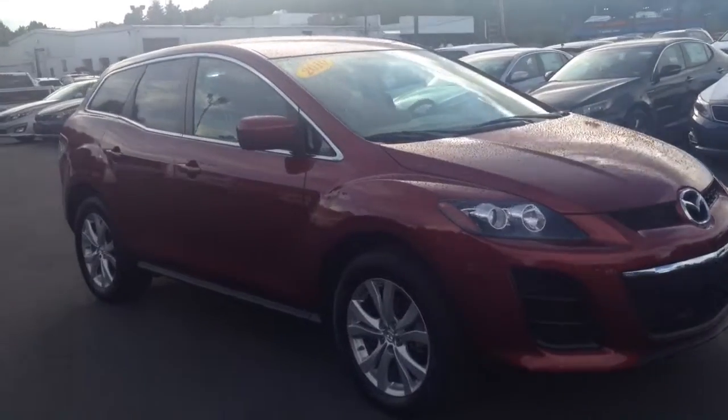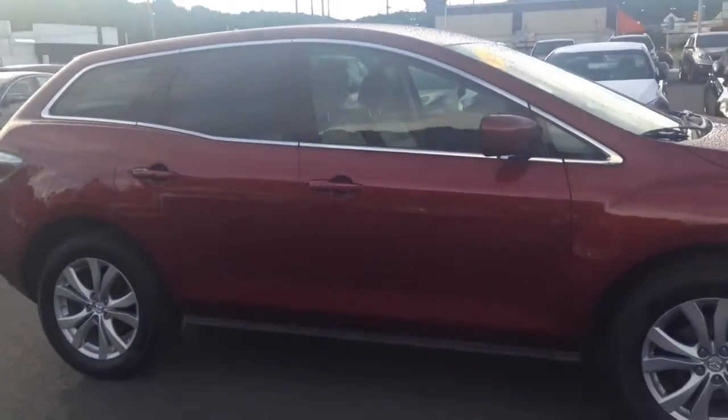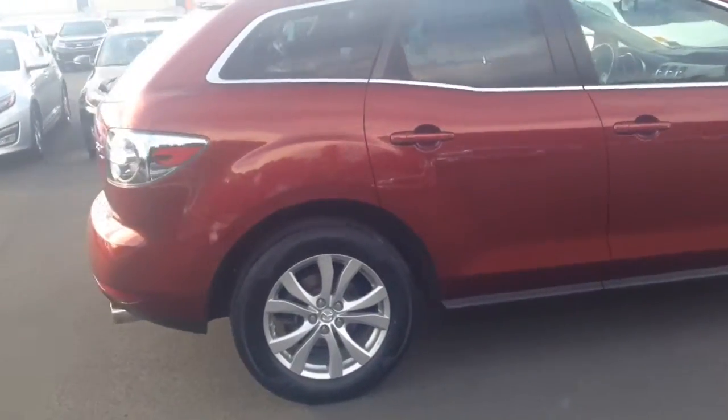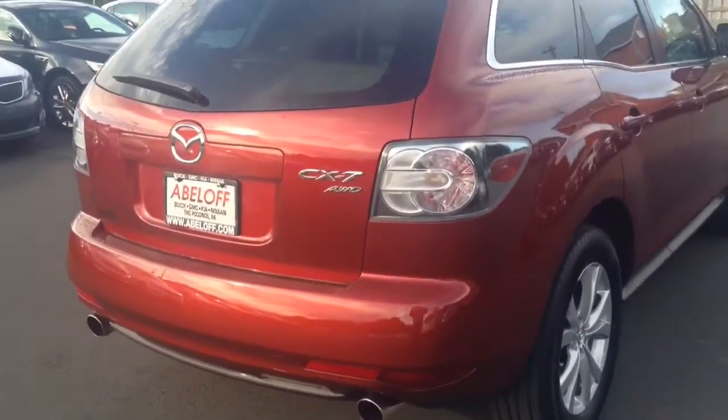Here is the 2010 Mazda CX-7 you saw online. We'll take a quick look around the outside of the vehicle and then take a quick peek inside as well. Come around the back here, you can see the all wheel drive badge on the back.